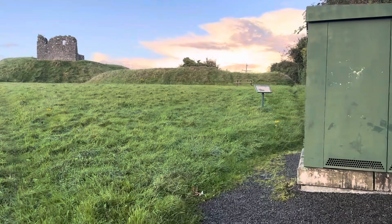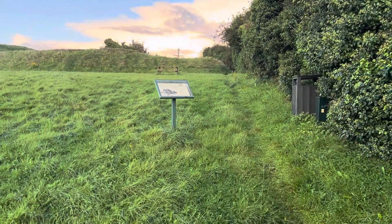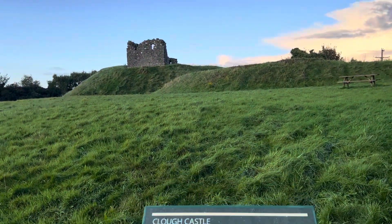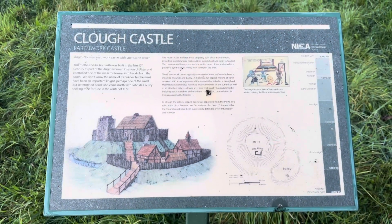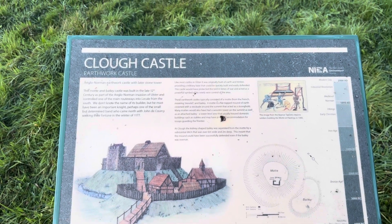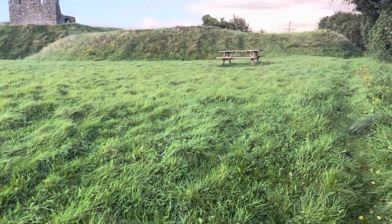It was built by John de Corsi about a thousand years ago. John de Corsi is a very famous man who was in Ireland, conquered many lands and built many castles around County Down like this. You can stop at this picture and read a little bit about how it would have looked and how it would have been constructed about a thousand years ago. Come on with me as we go up and have a look at the Motte and Bailey.